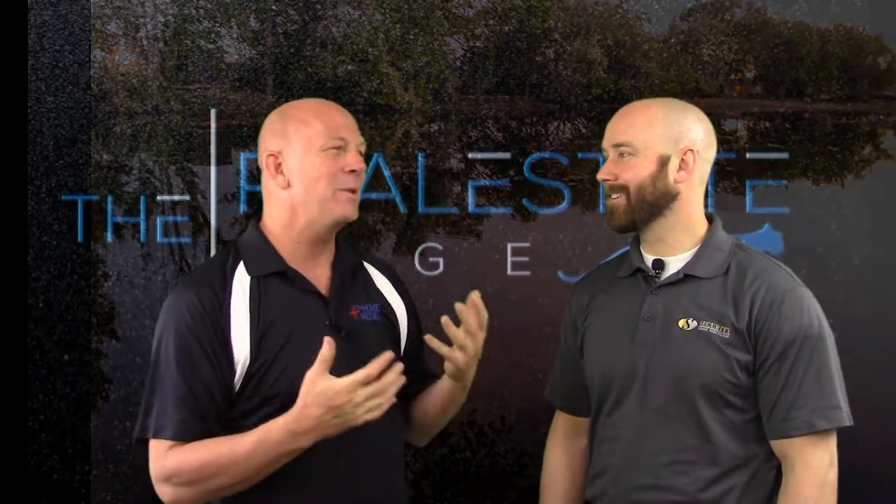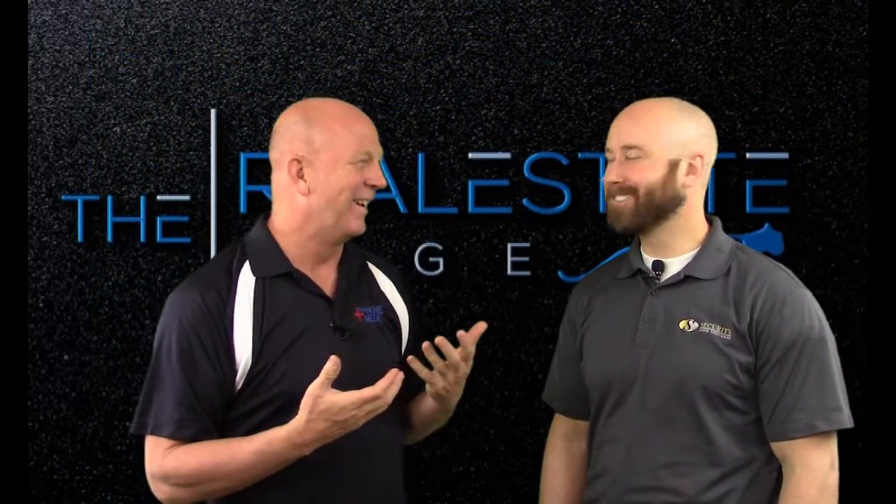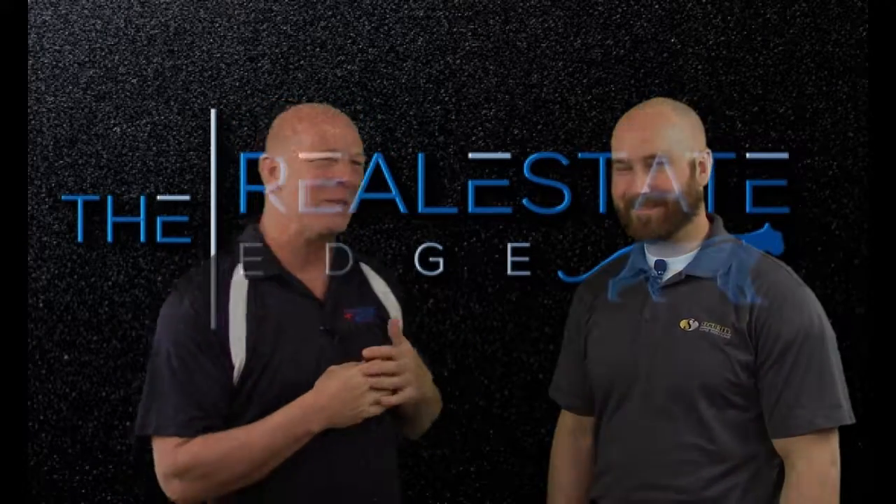Next we're going to talk about signatures. How do you screw up a signature? You can do it. We'll be right back with signatures.